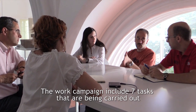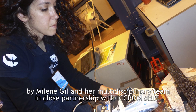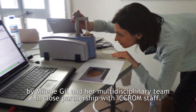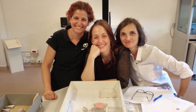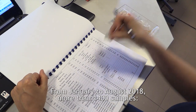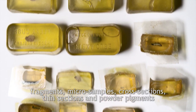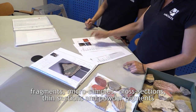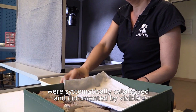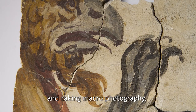The work campaign includes seven tasks that are being carried out by the team and a multidisciplinary group in close partnership with ICRAM staff. From January to August 2018, more than 1400 samples — fragments, micro samples, cross sections, thin sections, and powder pigments — were systematically catalogued and documented by visible and raking macro photography.